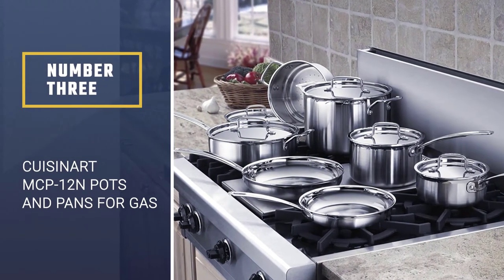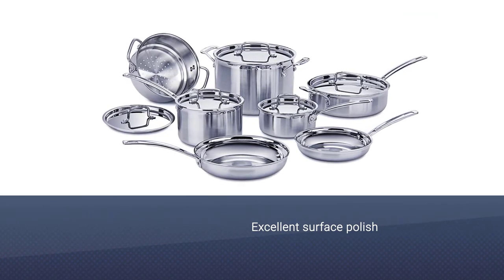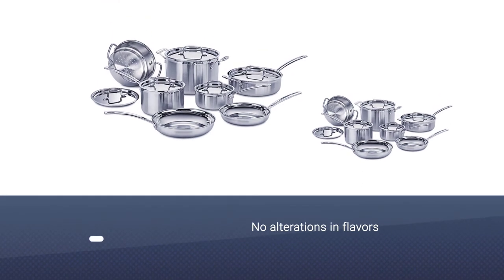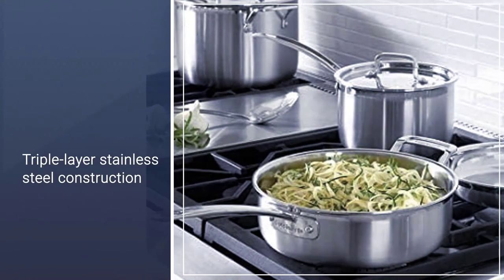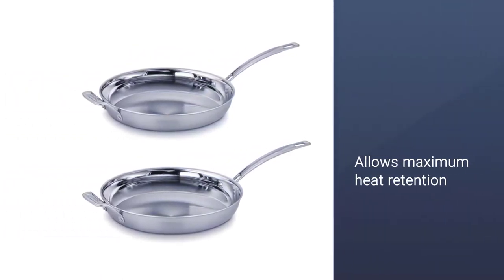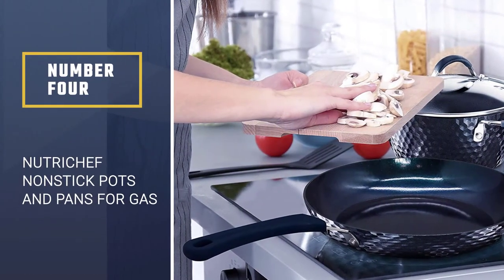Number three: Cuisinart MCP12N pots and pans for gas stove. The Cuisinart MCP12N cookware set offers the best pots and pans suitable for all kinds of cooktops. Its excellent surface polish keeps color intact, does not cause adverse food reactions, and there are no alterations in flavors. The triple layer stainless steel construction keeps heat distribution even and allows maximum heat retention. The rims are designed for drip-free pouring, and the product is dishwasher safe and easy to use.